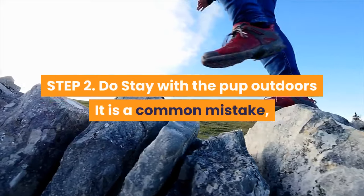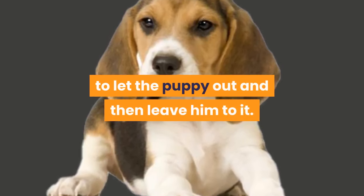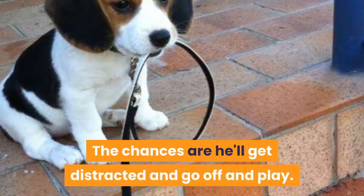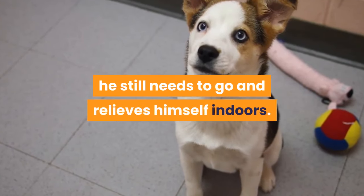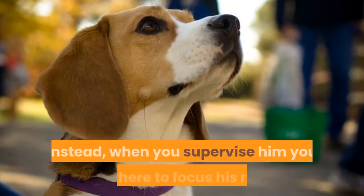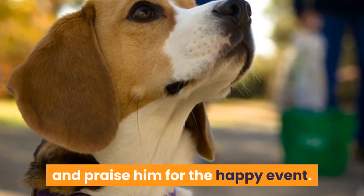Step 2 — Do: Stay with the pup outdoors. It is a common mistake to let the puppy out and then leave him to it. The chances are he'll get distracted and go off and play, and then when you call him back in he still needs to go and relieves himself indoors. Instead, when you supervise him you are there to focus his mind and praise him for the happy event.